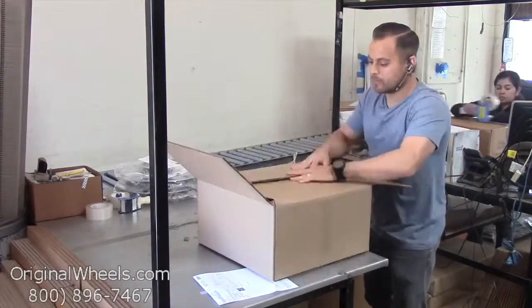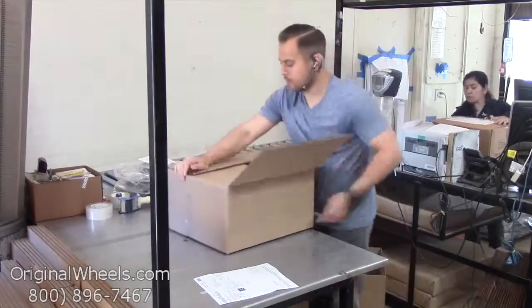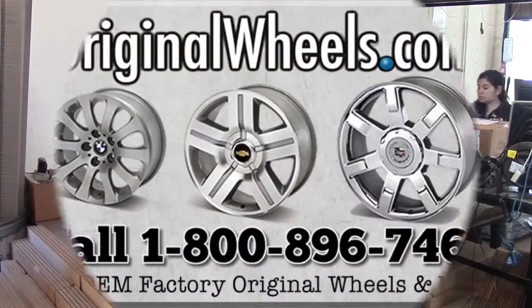We have special boxes and packing to help protect your wheels during transit, and all our wheels are shipped fully insured. With OriginalWheels.com, you can count on quality.